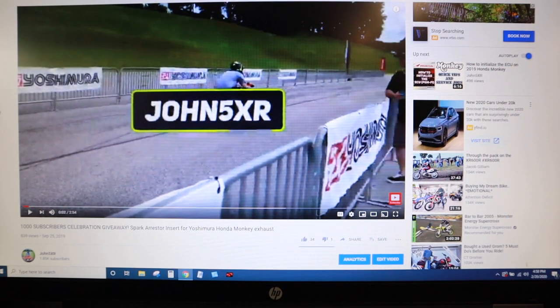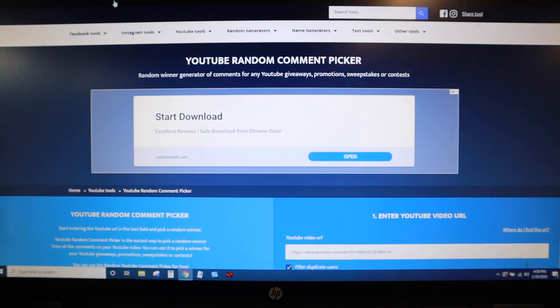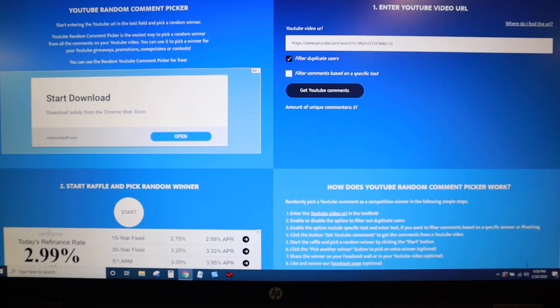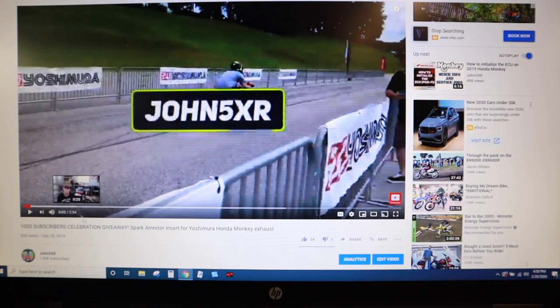Thanks again for your patience. Let's find a winner. I'm going to do this the only way I know how. We've only done it once before for my business, 5x Racing, where we gave away something on Instagram. I use this tool called the random comment picker — it's just a free tool that you can find if you Google it. The way it works is you enter in the YouTube video URL, which is, of course, the 1,000 subscribers giveaway, spark arrester insert for the Yoshimura Honda Monkey exhaust video.